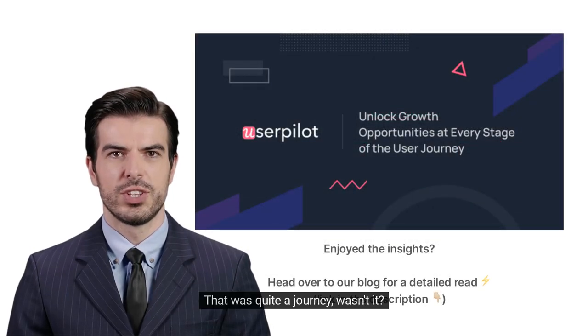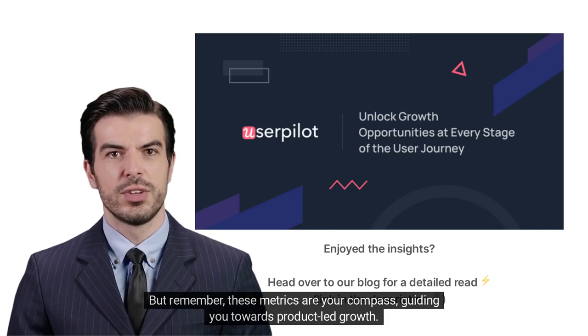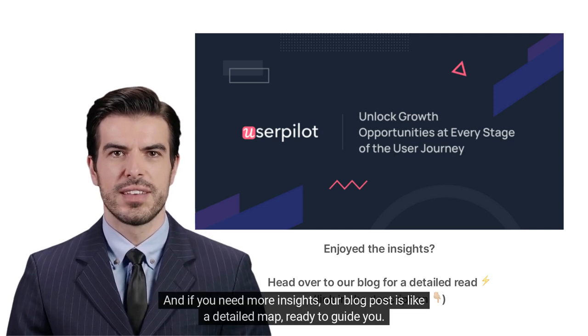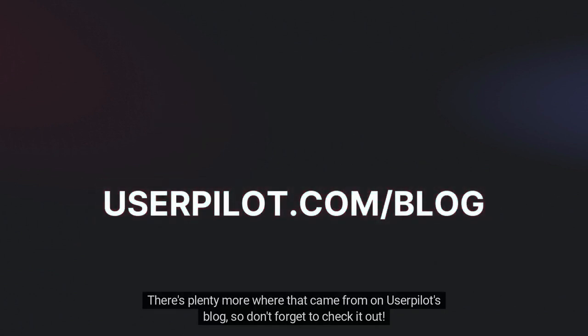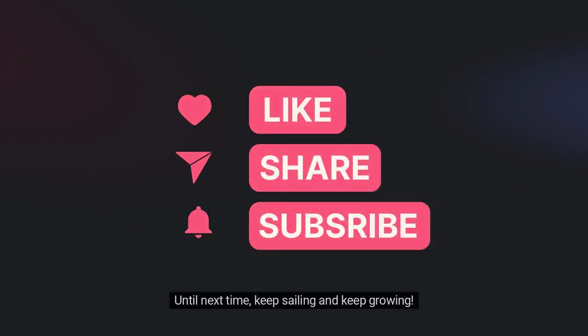That was quite a journey! Remember, these metrics are your compass, guiding you towards product-led growth. Don't be afraid to dive deep into the data sea. If you need more insights, our blog post is like a detailed map, ready to guide you. There's plenty more where that came from on UserPilot's blog, so don't forget to check it out. Until next time, keep sailing and keep growing!